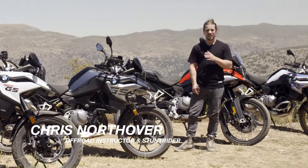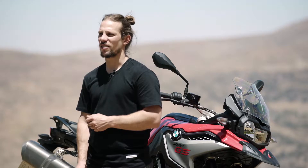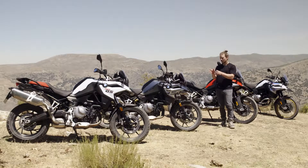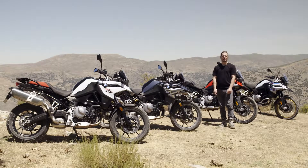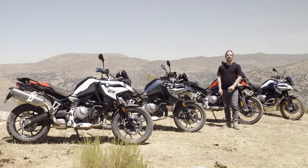Hi, I'm Chris Northover and I'm excited to present to you two brand new bikes from the unique BMW GS Adventure range. At first glance, you can clearly see they're carrying the GS DNA, further revised and optimized to provide even more comfort and increased riding pleasure.